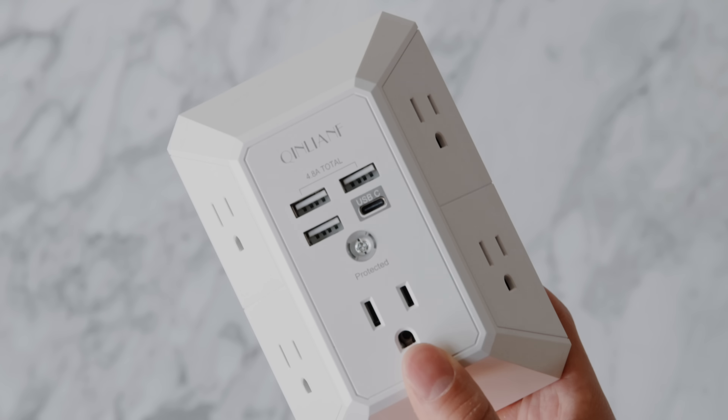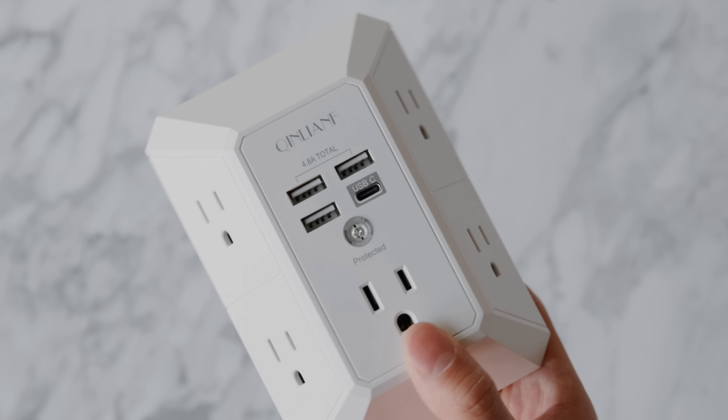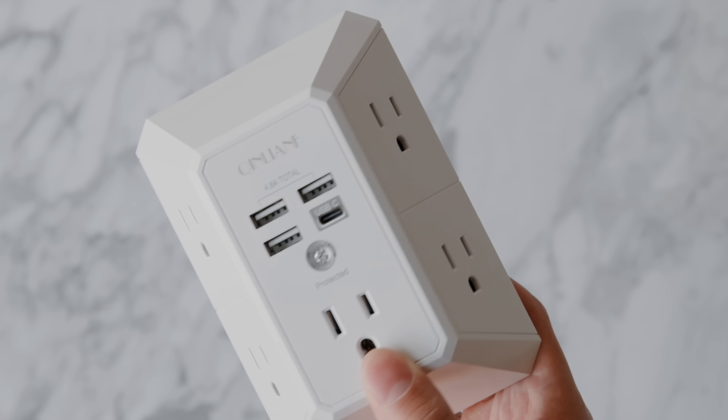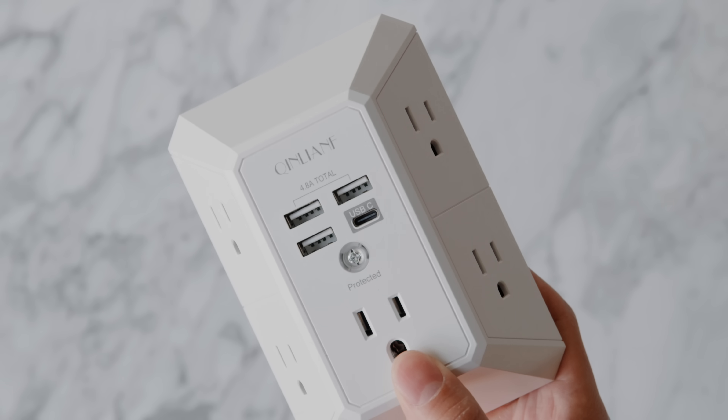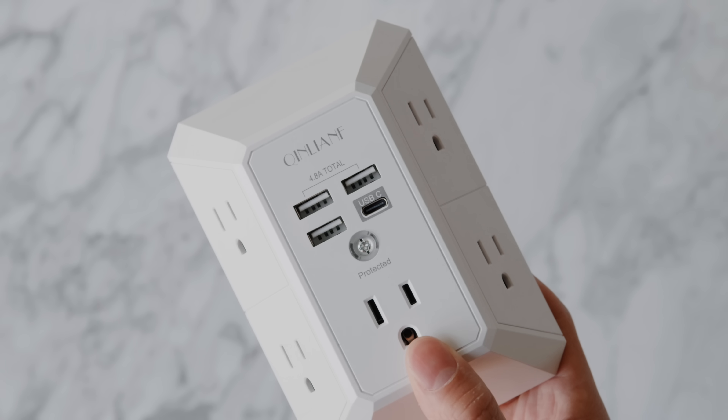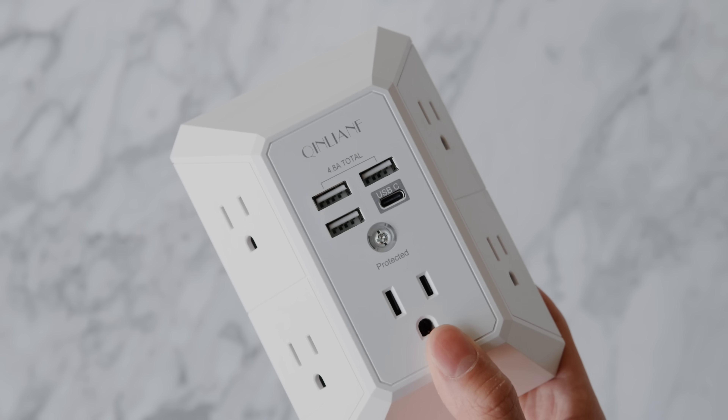Just looking at some of the features, you have one port on the front and also four on the side. You also have a total of four USB ports, including three that are USB Type-A and also one that is USB Type-C. For the price, I feel like the additional outlets are already worth it, and the USB ports are also a nice bonus, though they aren't anything special — about 2.4 amps on each of the USB Type-A outputs and three amps on the USB Type-C.